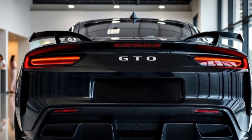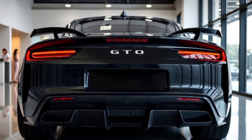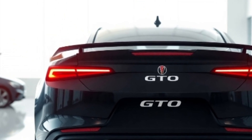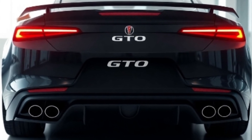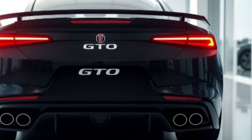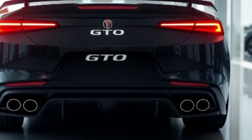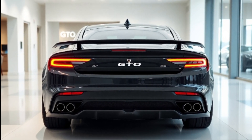Whether you're a fan of the original or discovering the GTO for the first time, this is a car that demands your attention. The 2025 Pontiac GTO — the legend reborn. Are you ready to take the wheel? Let us know in the comments what you think about this modern muscle masterpiece. Don't forget to like, subscribe, and hit that bell for more epic car content.